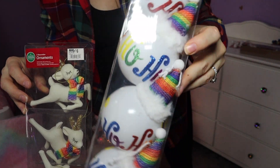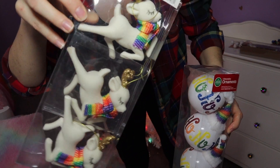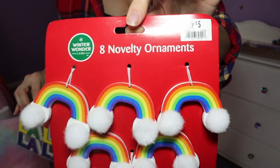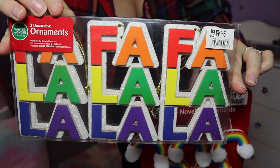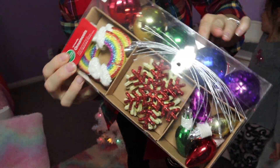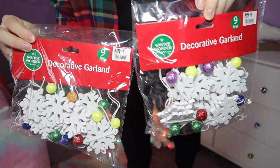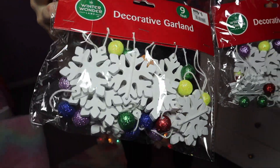This tree came from Walmart — it was $25 last year and I believe they have it again this year. I'll try to link it below. This year I went a little crazy at Big Lots — they had a ton of rainbow Christmas decorations. Unfortunately, a wreath and some bobble trees I ordered were sold out and had to be refunded, but they did have some really cute rainbow stuff that fits perfectly in her room.